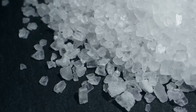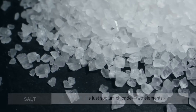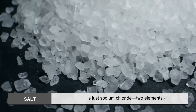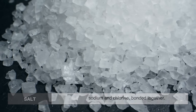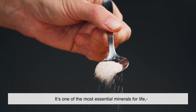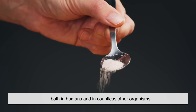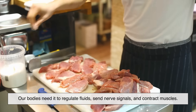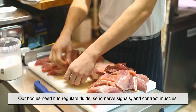Let's start with a simple foundation. What is salt, really? At its core, salt is just sodium chloride — two elements, sodium and chlorine, bonded together. It's one of the most essential minerals for life, both in humans and in countless other organisms. Our bodies need it to regulate fluids, send nerve signals, and contract muscles.